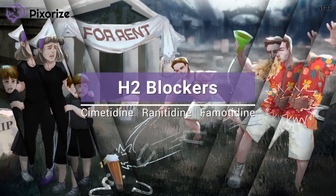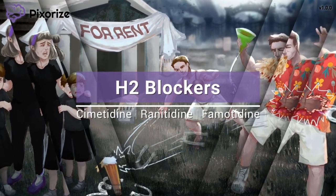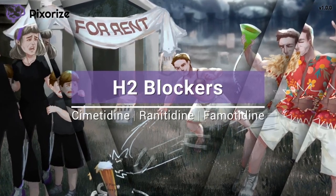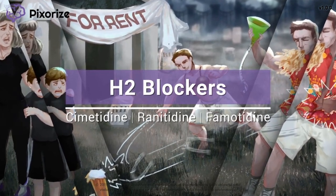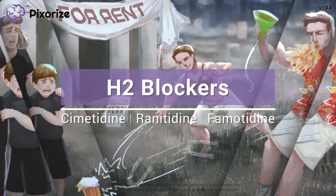H2 receptor antagonists, or H2 blockers, are antihistamine agents that reduce gastric acid secretion. By reducing acid production, these drugs are particularly useful in treating heartburn, ulcers, and other acid-mediated disorders. In this visual mnemonic, let's learn enough about H2 blockers so that you won't need one before your exam.